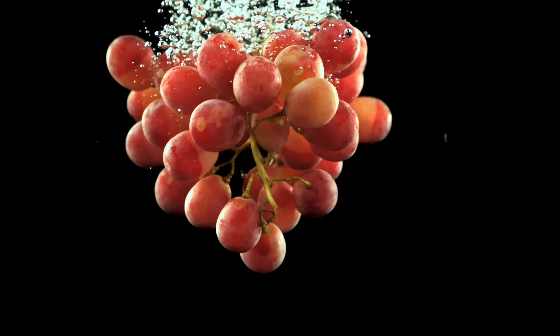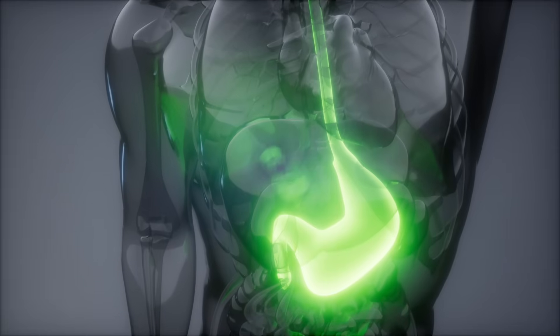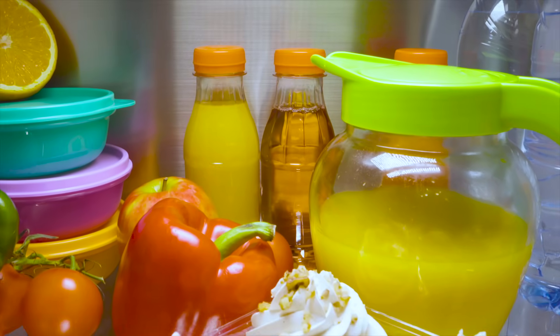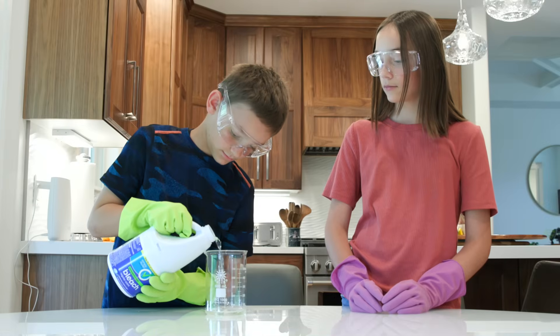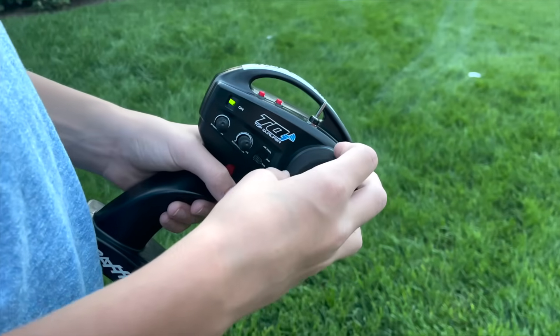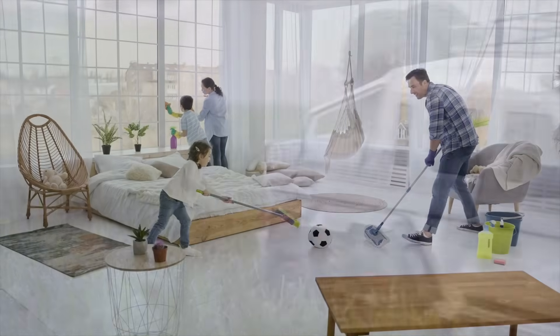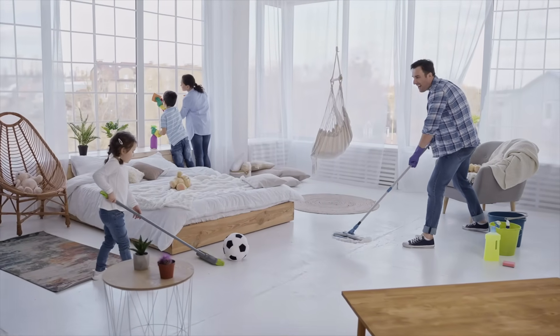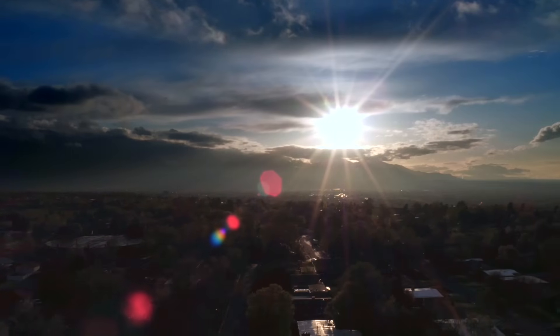Acids and bases are found everywhere and can be super helpful. They are inside your body, inside the juice in your refrigerator, in the cleaning supplies you use to clean your room, and even inside the batteries of the devices you use. The next time you look around your house or apartment, see if you can find something that has an acid or a base.